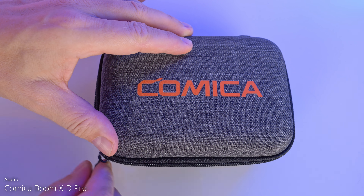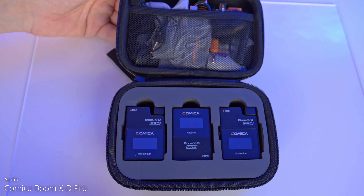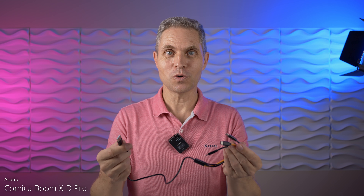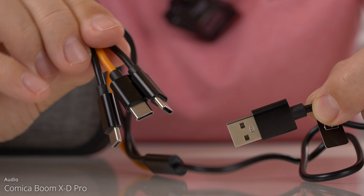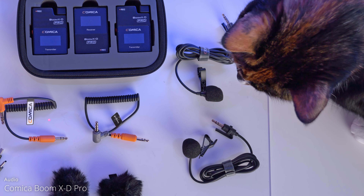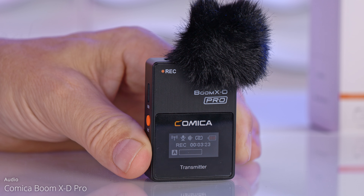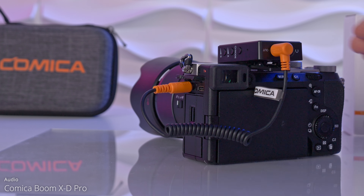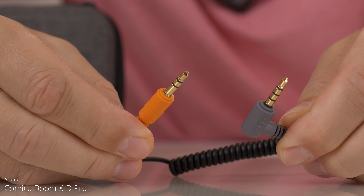Everything you hear in this video is recorded using the Comica Boom X-D Pro. Good things come in small packages and this microphone system comes in such a nice travel case. We get a very unique USB to triple USB-C cable — I've never seen anything like this before, but it's so convenient because you can simultaneously charge all three devices using only one adapter. Also in the box we have two lavalier microphones. We get two wind muffs that go on top of the transmitter microphone in case it's a bit windy outside. We also get a TRS to TRS cable to directly connect the receiver to your camera, and a TRS to TRRS cable if you want to connect the system to your phone.